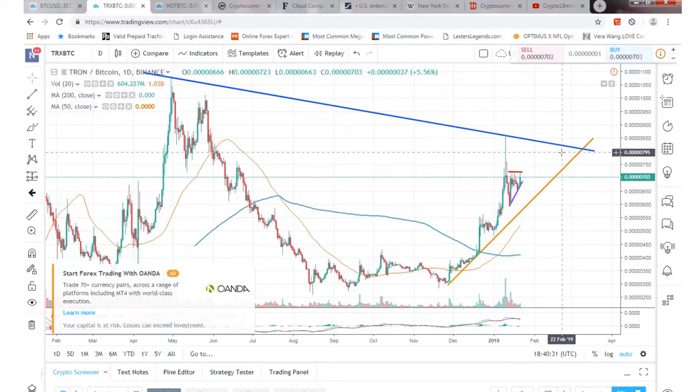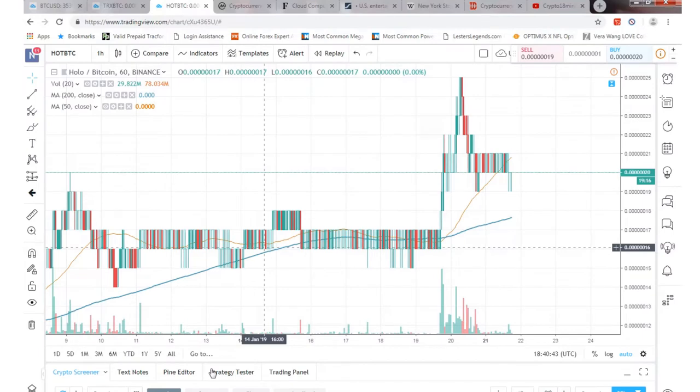So hopefully by sometime mid-February we'll see a breakout here depending on what all happens as far as all the dApps going, all that stuff. But let's talk about Holochain or HOT.